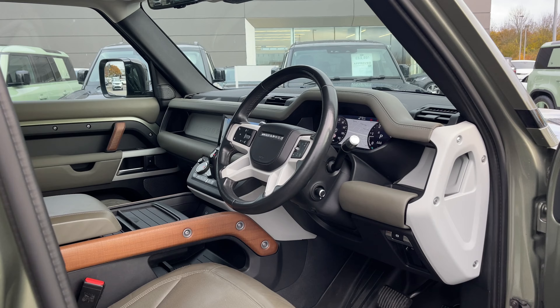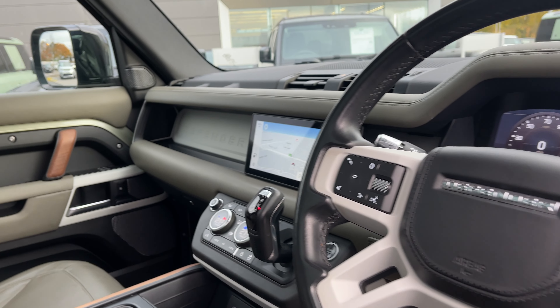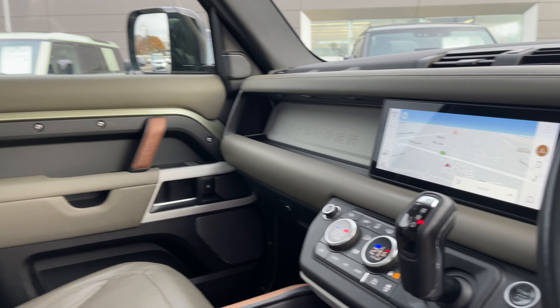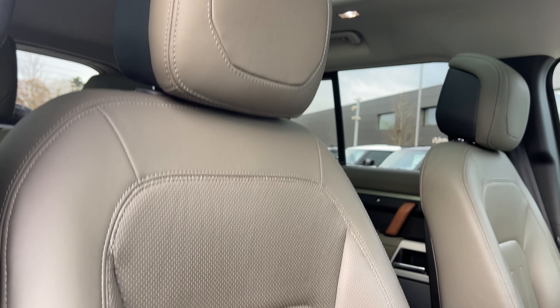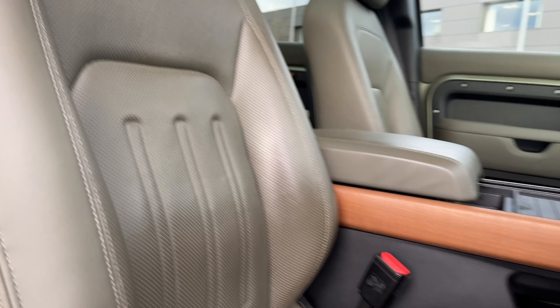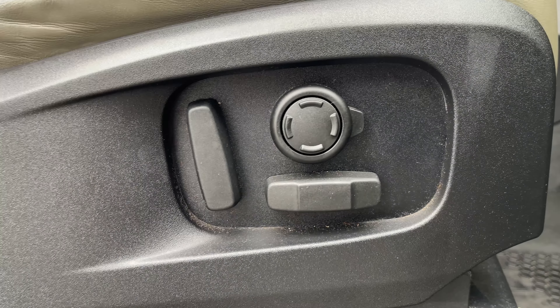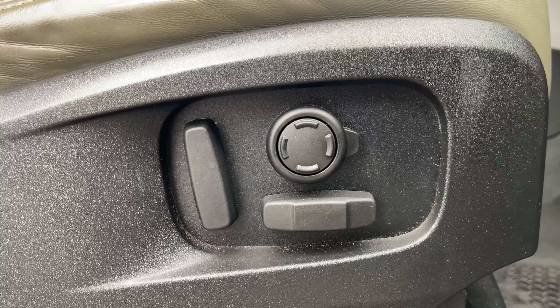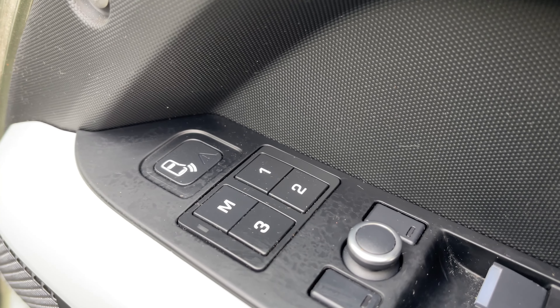Taking a look inside the front of the vehicle, we have our leather multi-functional heated steering wheel, our colour touchscreen display, and these khaki and ebony leather seats. These seats are electrically adjustable with plenty of height and seat adjustments available. They're also heated and cooled, and even feature a memory function so that the driver and passenger can always resume the perfect travelling position.